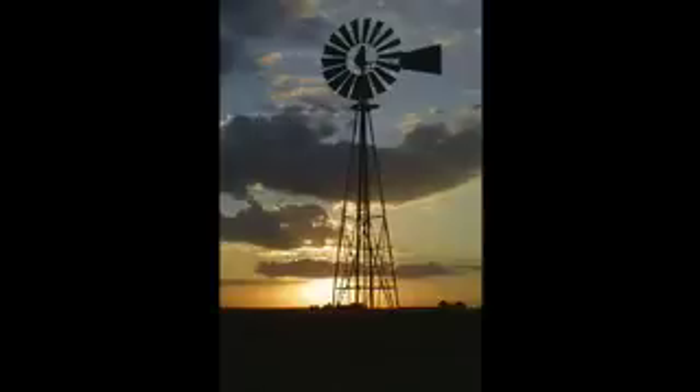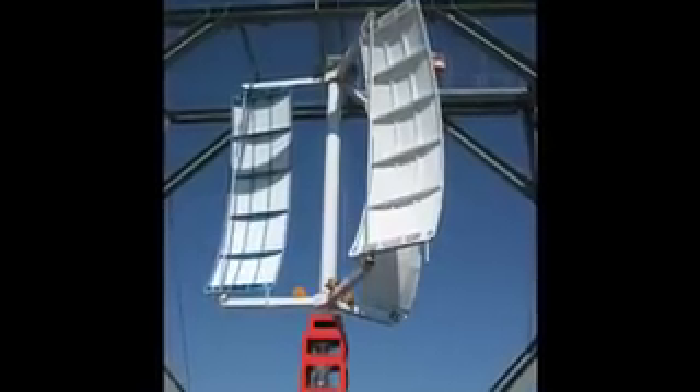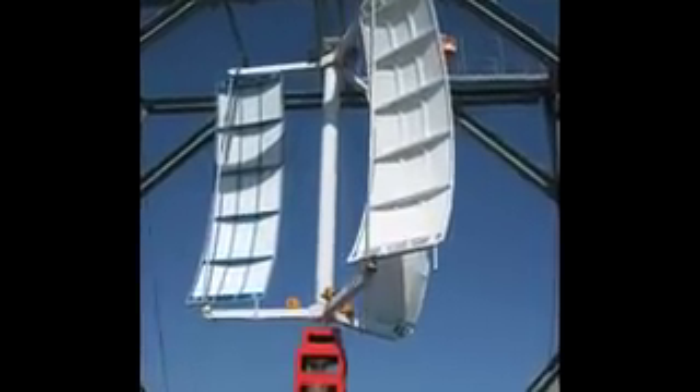By the 1930s, windmills in the United States were used to generate electricity on farms where the power grid distribution systems had not yet been developed. Over the past decade, the need to return to wind as a source of electricity has given rise to some very interesting designs.